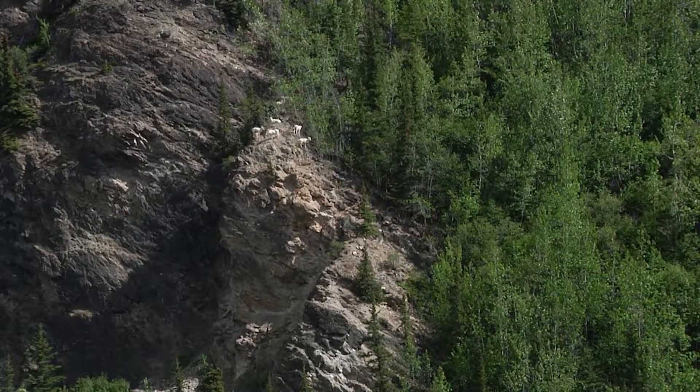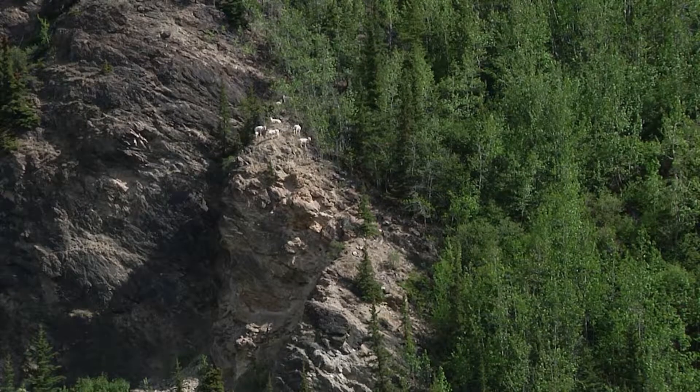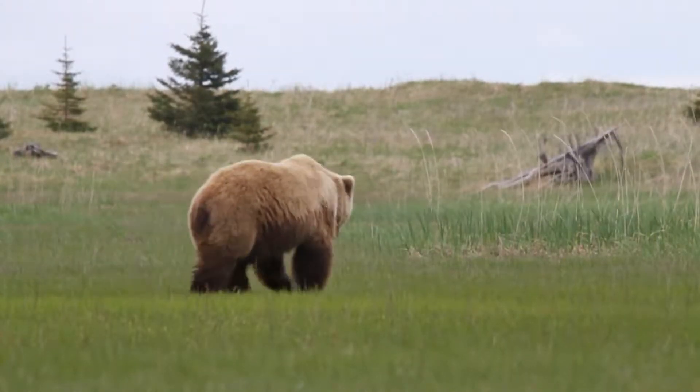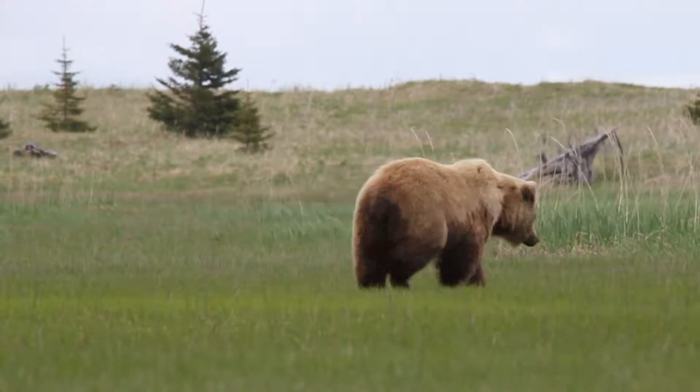But in the wintertime, they're forced down off of those slopes onto the low slopes. And that's where wolves, grizzly bear, and wolverine hang out. So you need to blend in with the snow during the wintertime when you're down off these slopes browsing.